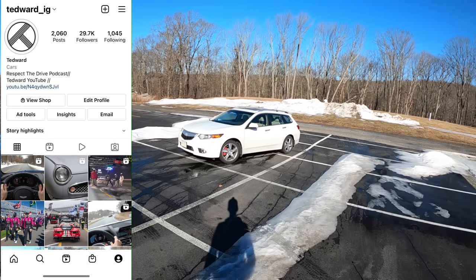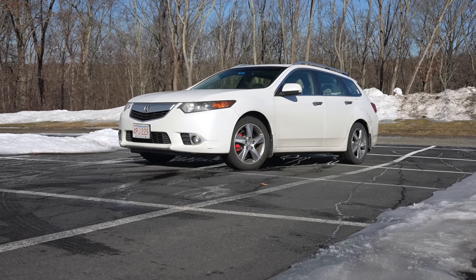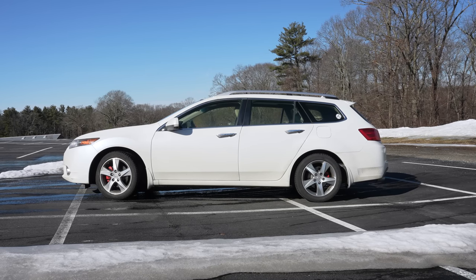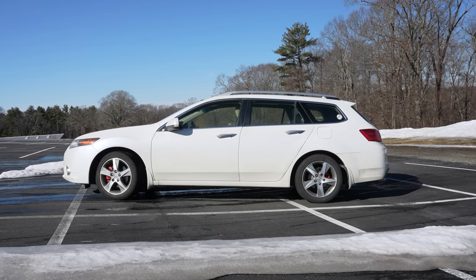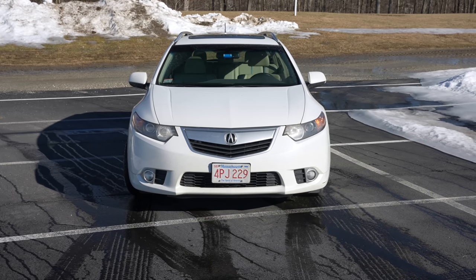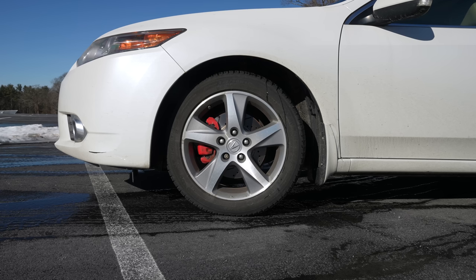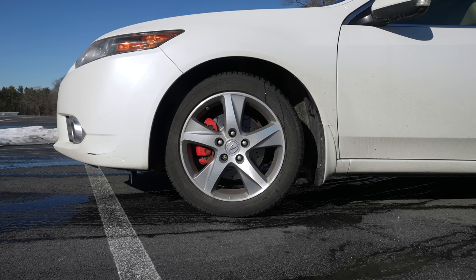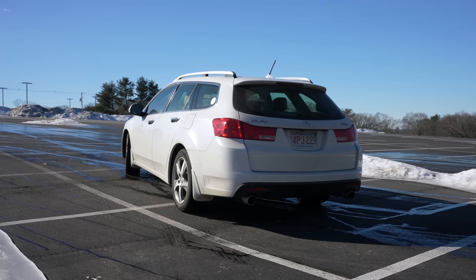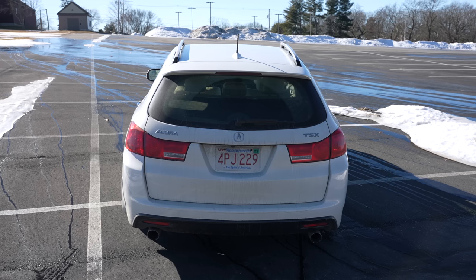Welcome back. I'm Tedward and today we're driving the 2013 Acura TSX Sportwagon. I've been inadvertently teasing you guys on Instagram with this car because it's always parked in my driveway. This is actually my dad's car — his daily driver, it's got 100,000 miles on it and it's absolutely filthy, but it's winter so we get a pass. For those of you outside of the US, this is a Honda Accord wagon, and wagons generally do not sell well in the United States. Everyone wants an SUV or a CUV, something larger.